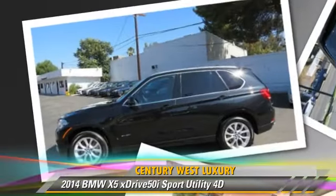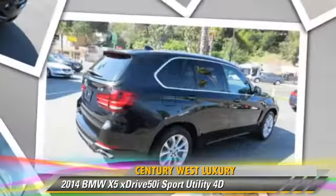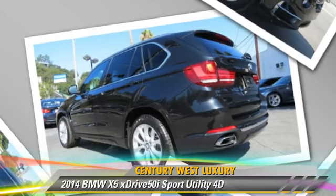Comfort and convenience features include BMW Assist, backup camera, third-row seating, navigation system, Bluetooth wireless, and heated seats. Give us a call to schedule your test drive today.